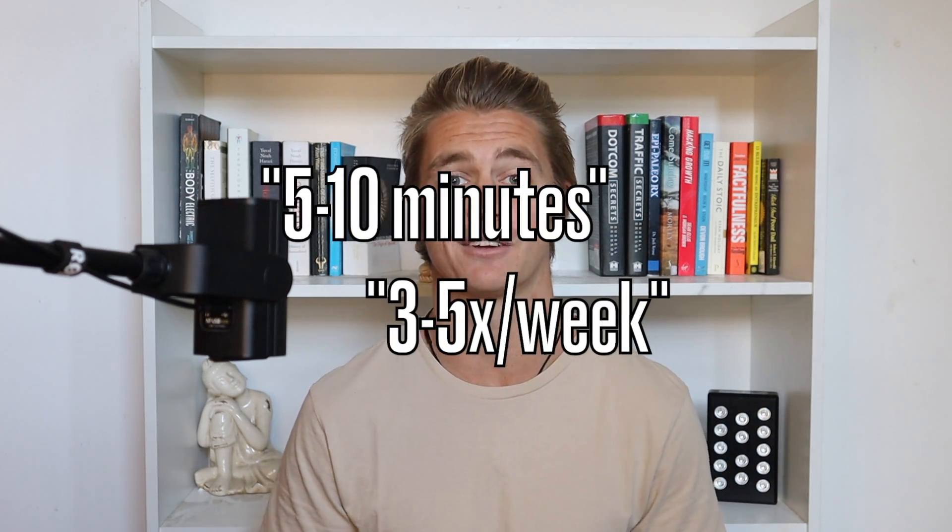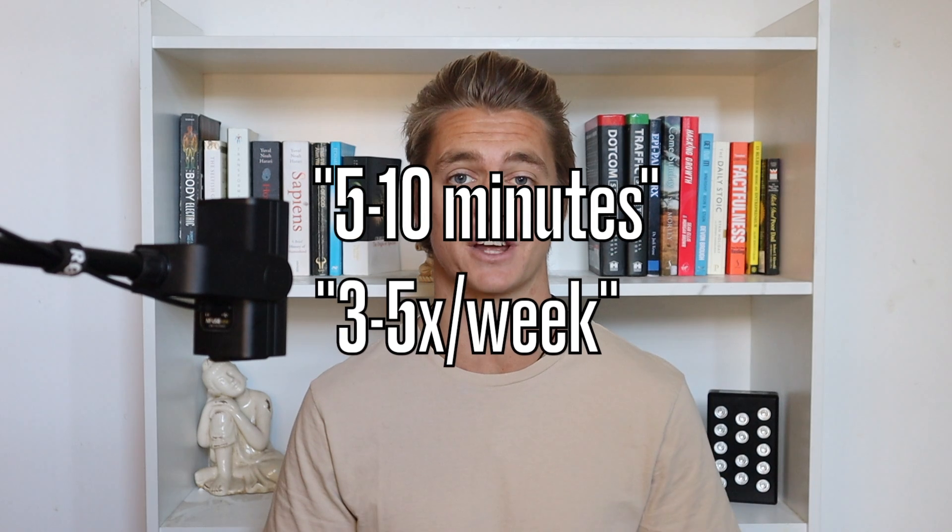One of the problems in the red light therapy industry at the moment is that a lot of home devices will just give general guidelines — they'll say something like five to ten minutes, three to five times per week. This means that you don't necessarily know if you're getting a high enough dose to get the full spectrum of benefits. Most people aren't coming to red light therapy for one specific benefit, so you want to make sure that you're hitting the minimum amount of time necessary to get all of the benefits that you're after.